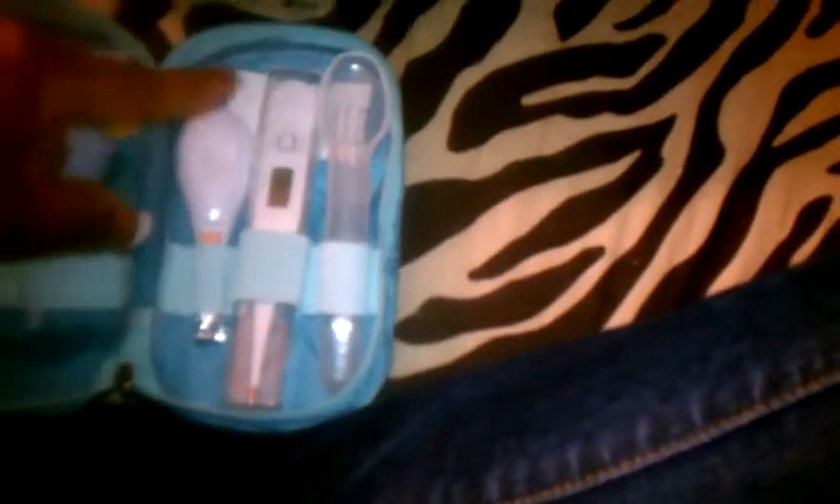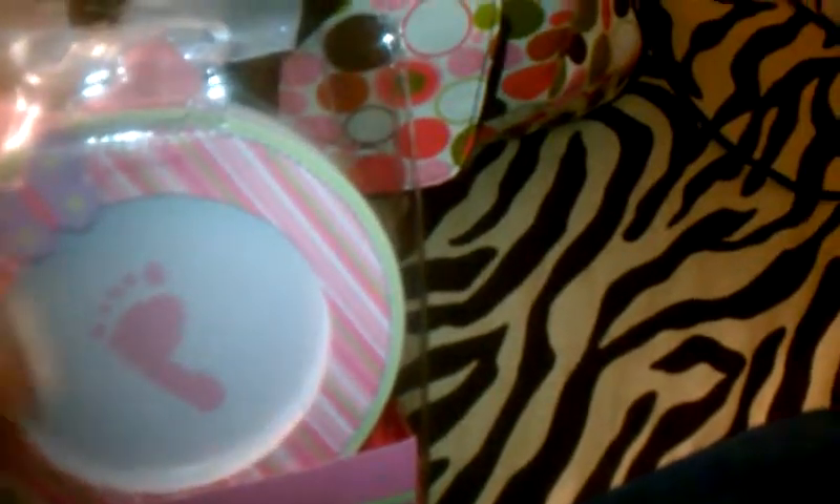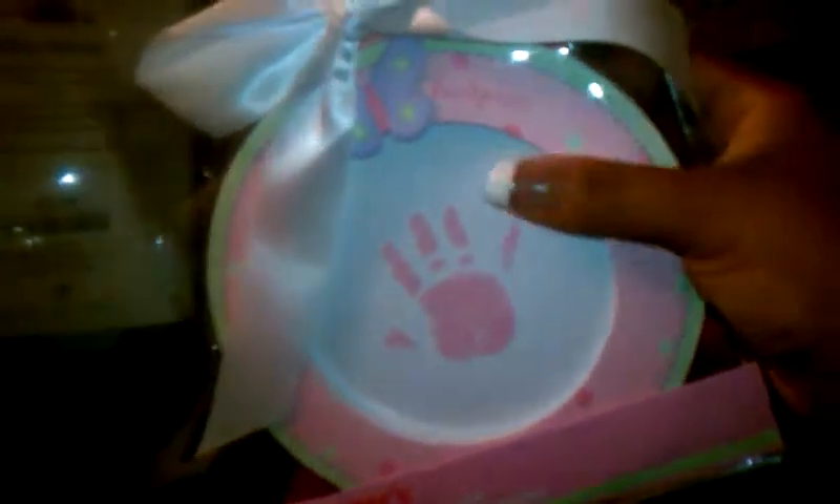Got this little pouch — I'm gonna keep it in her diaper bag permanently. It has medicine stuff: the nurse asked me to bring fingernail clippers because they don't give you clippers at the hospital. Got her some fingernail clippers, a thermometer. I am also taking her handprint and footprint kit — even though this comes with ink, I want her fresh-out-the-womb print, so I'm bringing this.